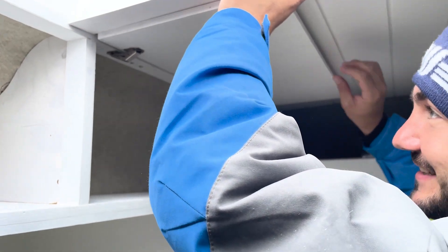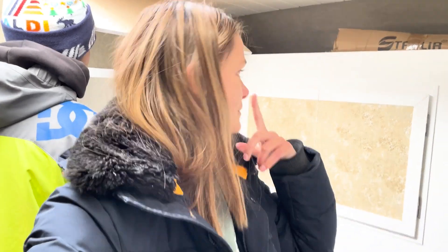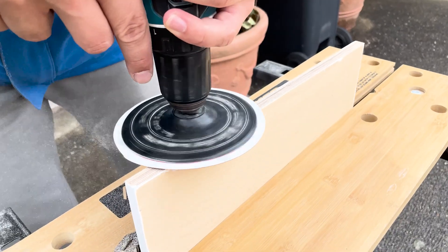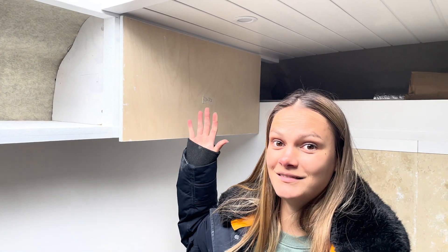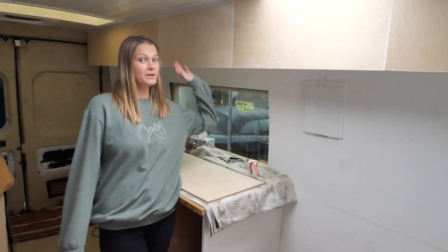It does open all the way but doesn't close all the way — everything's bent, nothing's aligned. That wasn't supposed to happen. We didn't give ourselves enough leeway. We decided to take it back out and sand down the side that's colliding with the wall — and just like that, it fits. Just like that, we have doors on our upper cabinets.